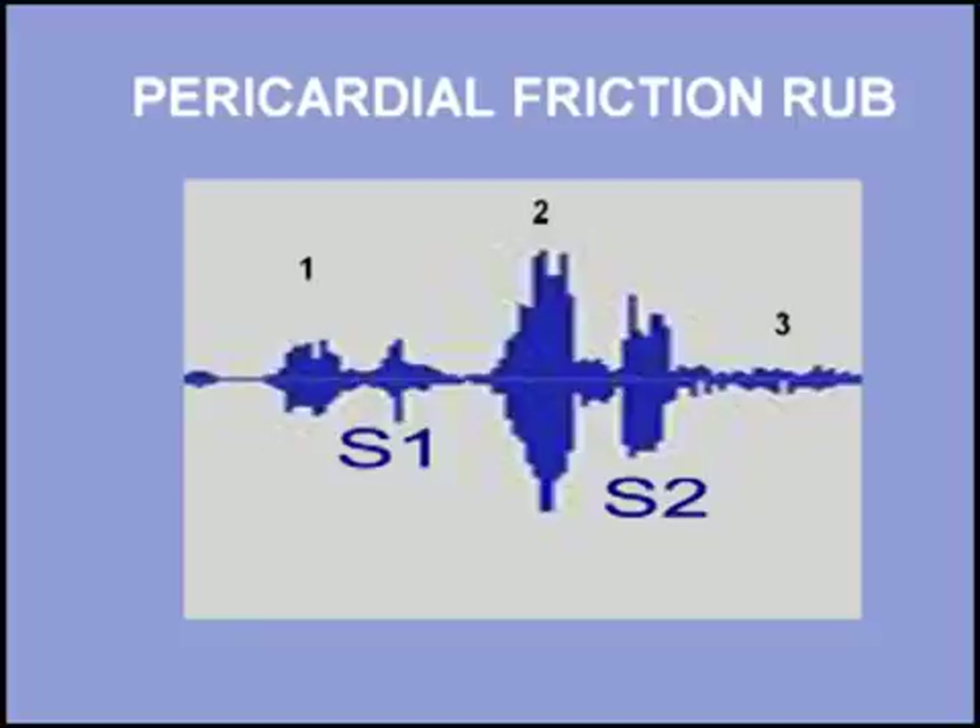The typical friction rub has two components, but three-component rubs may also be heard, especially in uremic pericarditis. Listen to a three-component friction rub. I will start with three normal beats and then add the rub.